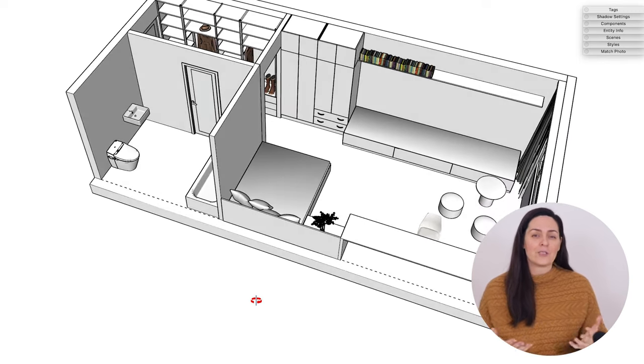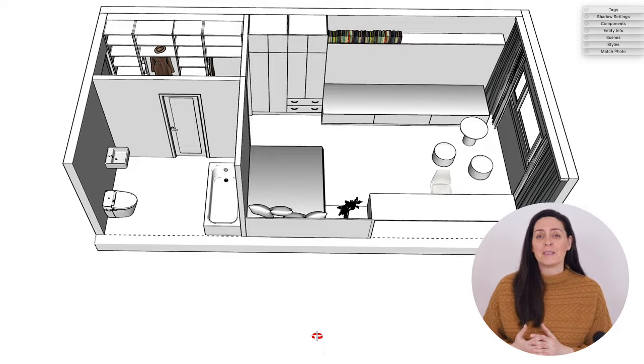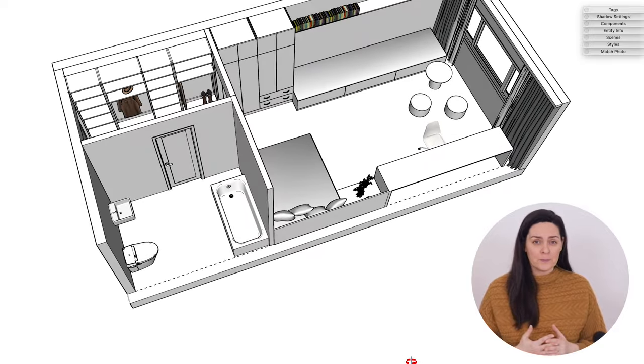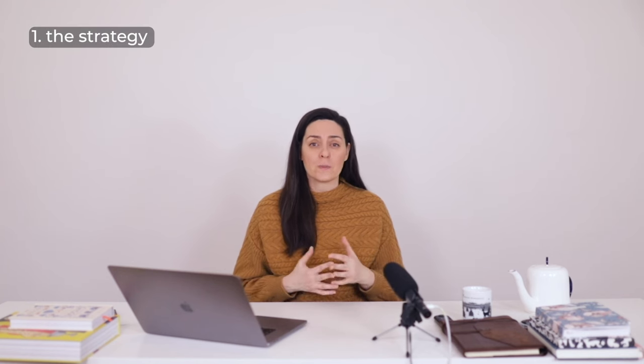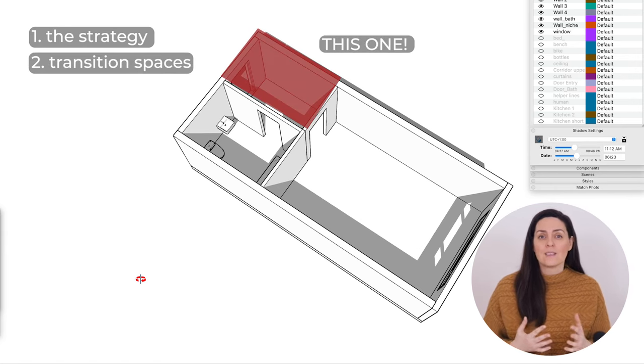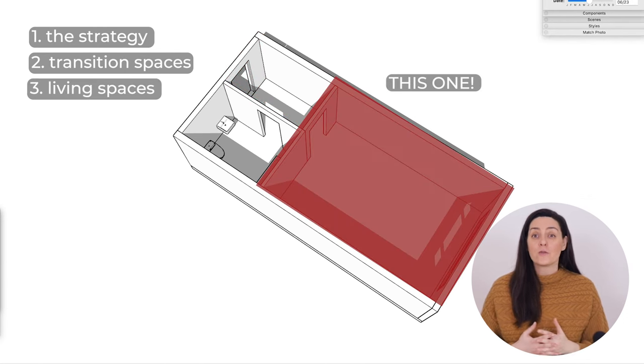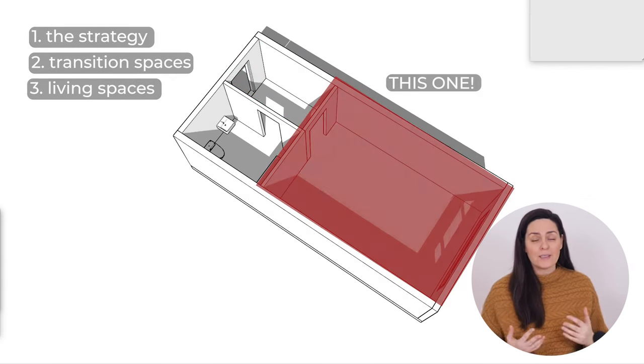I'm hoping that a lot of you can take some good ideas from this. But even if you don't live in a studio, a lot of the strategies can be implemented in other small spaces too. The way I want to go about it is to explain three things: number one, the general strategy for storage in small spaces; number two, storage for transition spaces, these are the entryways and the corridors; and number three, storage for living spaces like the bedroom and the living room.